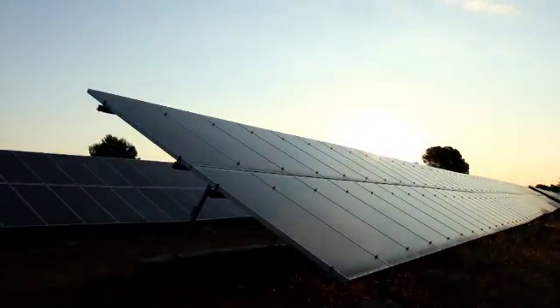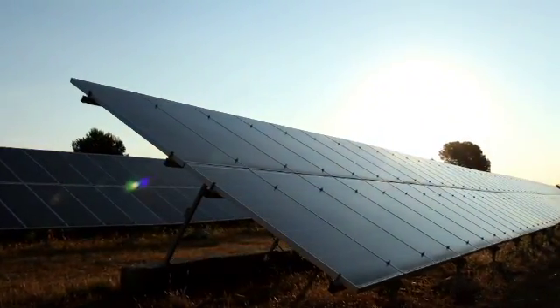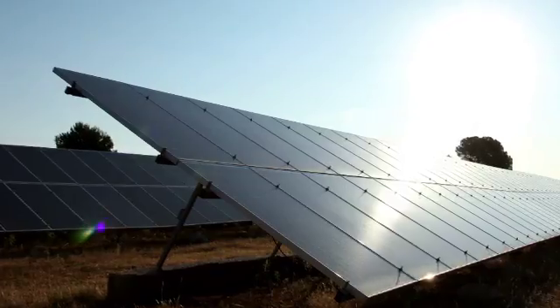We have a lot of electricity requirements from the government. We have a lot of support from the government. There is a very big component, including solar panel mounting structure.